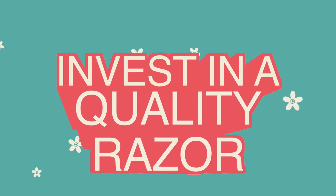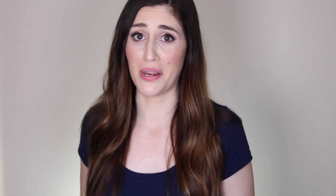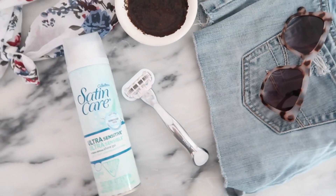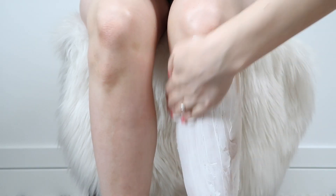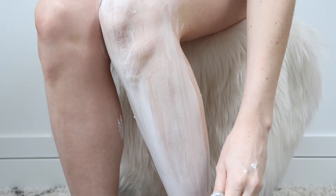My next tip is to invest in a good razor — and I'm not saying you need to go get a $200 gold-plated razor. I'm just saying it's time to upgrade from disposable razors if that's what you're using. A good razor can make all the difference between a smooth shave and a shave that leaves you riddled with razor burn. I personally have been a Venus razor user for about four years now. I find they're the best quality for the price, and the cartridges last way longer than disposables, so in the long run I'm probably saving money.